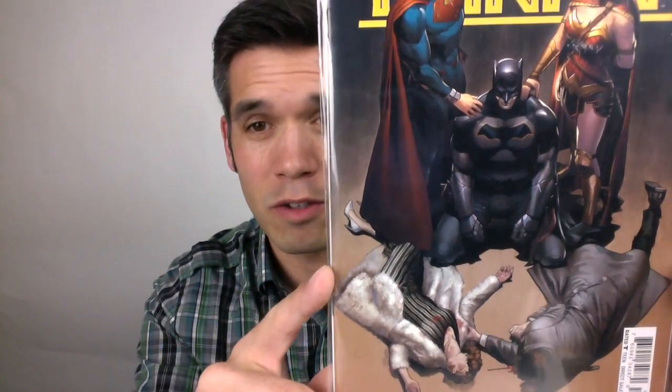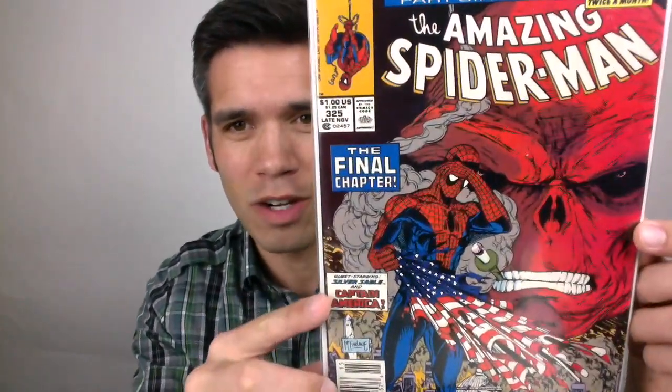It's a homage cover — a cover swipe — with Batman's parents being murdered. Check out this awesome Todd McFarlane cover that he included. This is Amazing Spider-Man 325. It's got an appearance by Silver Sable and Captain America, and also look at that Red Skull cover. That's pretty sweet.